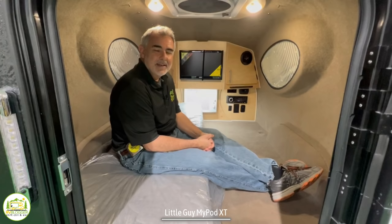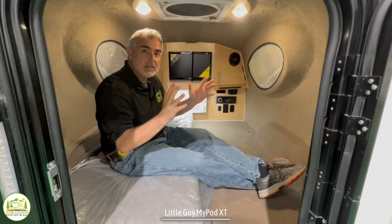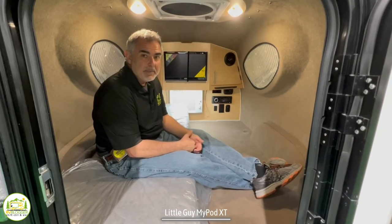Inside the world's smallest camper, the MyPod, this is a great little camper if you want something you can tow behind virtually any vehicle. It only weighs about 630 pounds, so it's extremely light. You could tow it behind a car, maybe even a trike, motorcycle, or definitely any trucks.